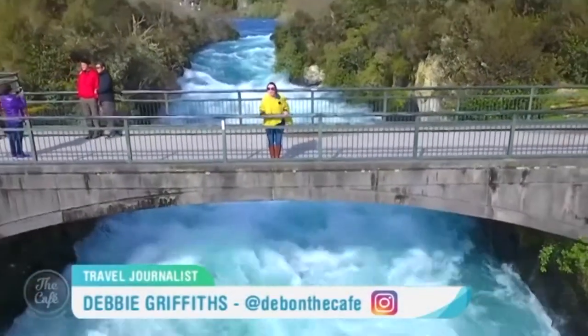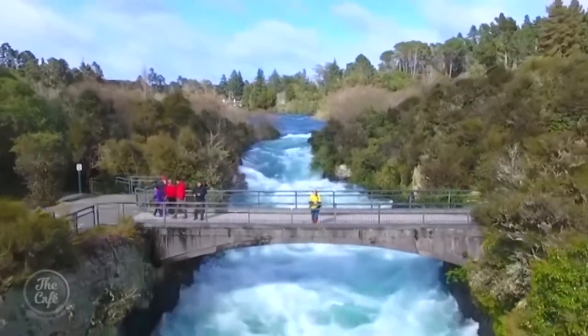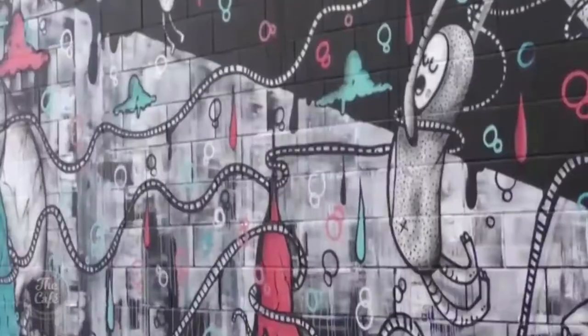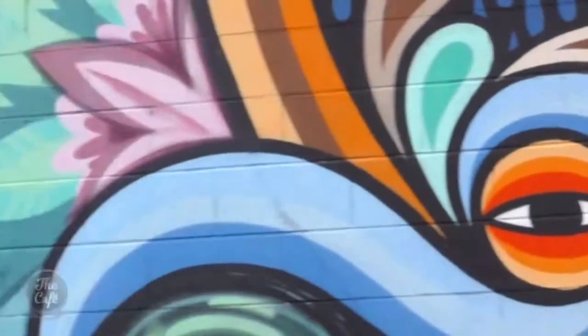Taupo is best known for its water — the Hooker Falls, where 200,000 litres of water barrels through this canyon every second, and the Great Lakes, New Zealand's largest. But it's the backstreet art that's now in the spotlight, and after breakfast at the Storehouse, we check out the walls nearby.